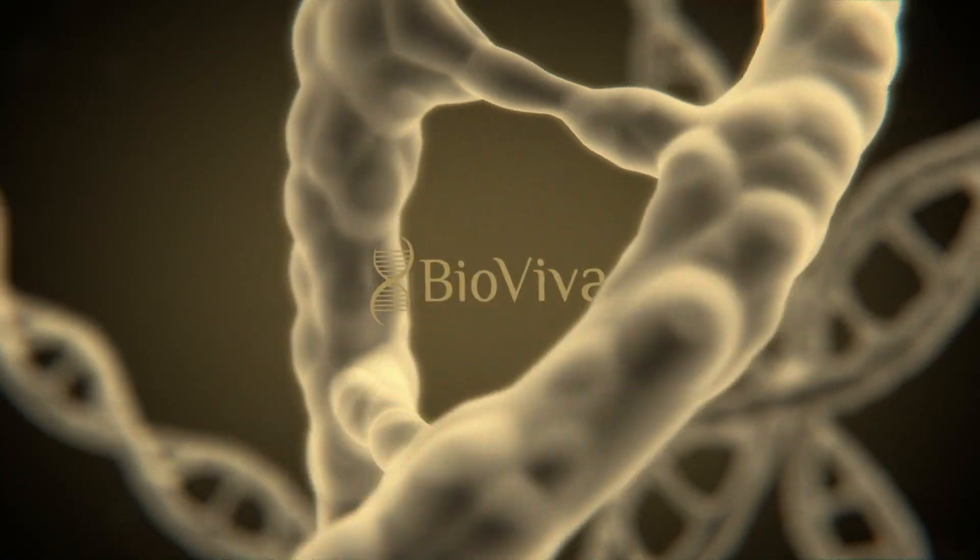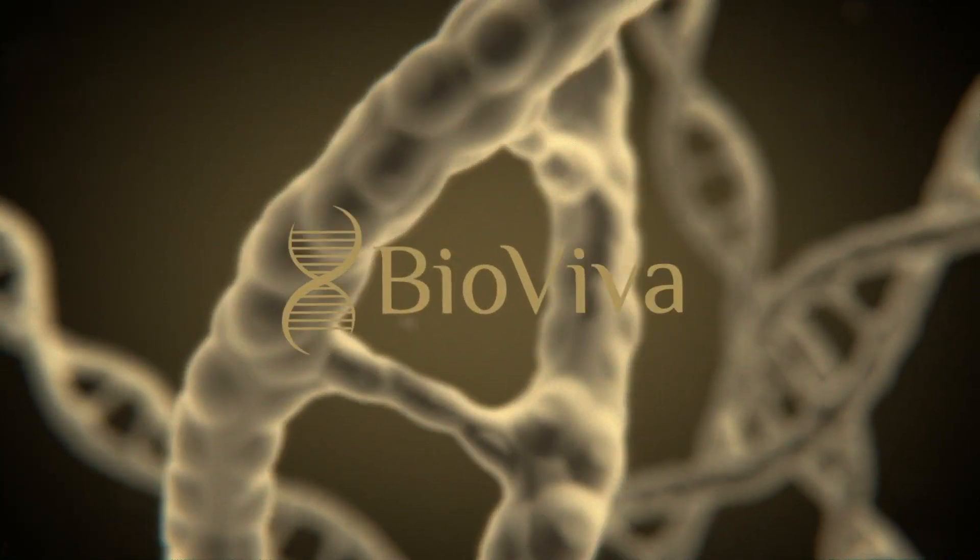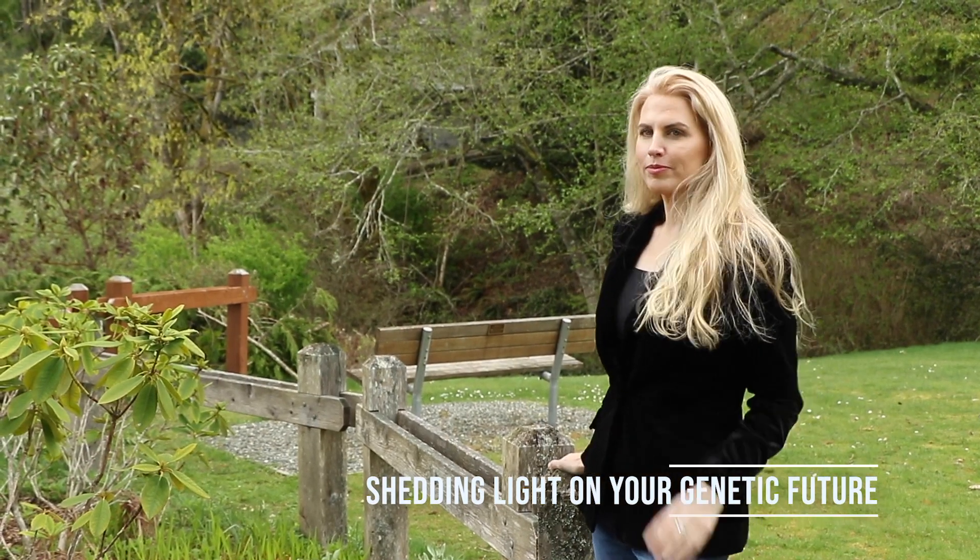Hi guys, it's Liz Parrish at BioViva, and today we're talking about genetic testing, why you might want to do genetic testing, and how it might help the future of medicine. So let's get started.